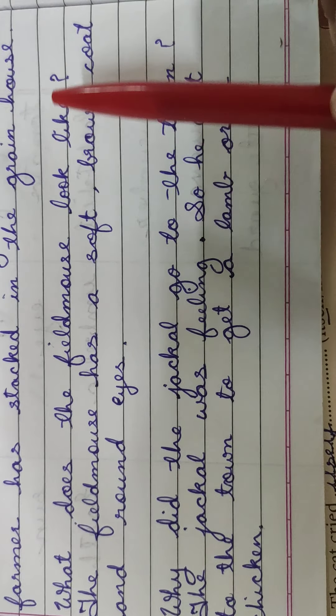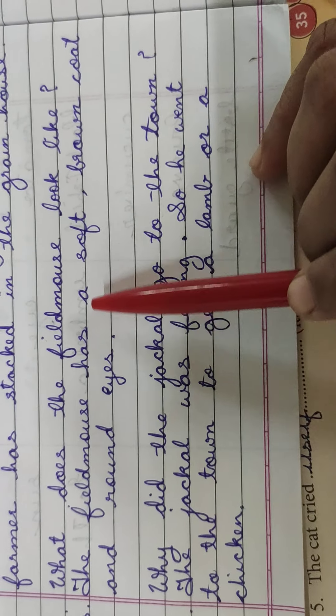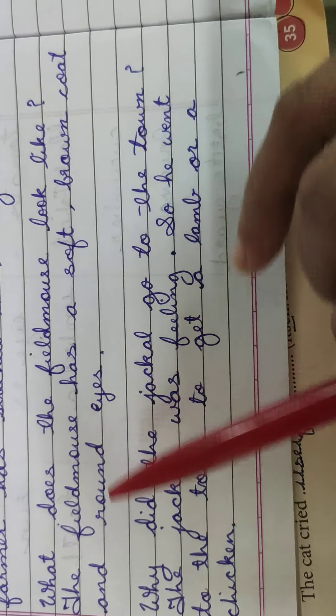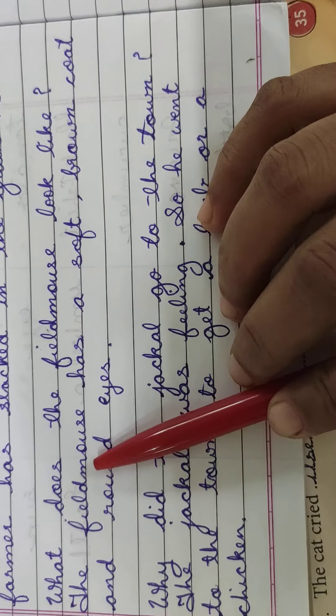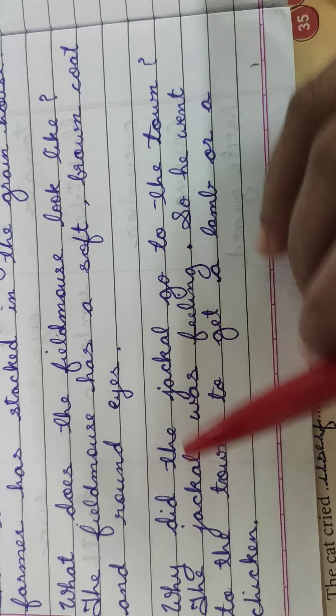What does the field mouse look like? Field mouse kaisi dikhti hai? The field mouse has a soft brown coat and round eyes. Field mouse ke soft brown coat — yaani uske jo fur hai, woh soft hai aur brown color ke hai.